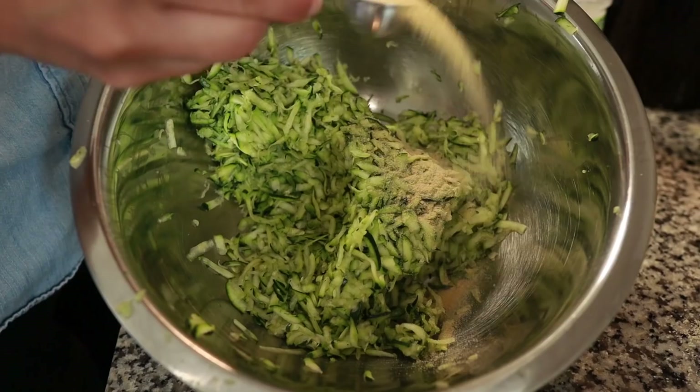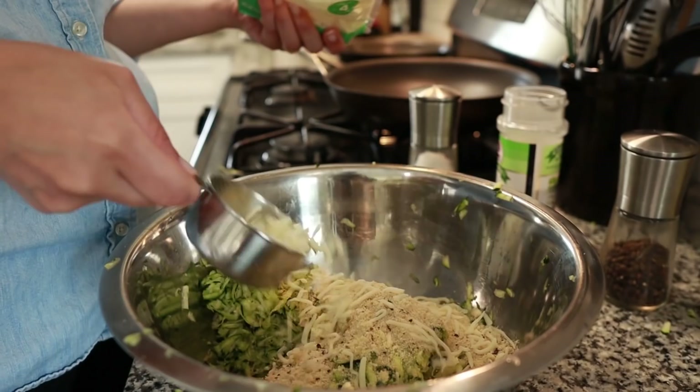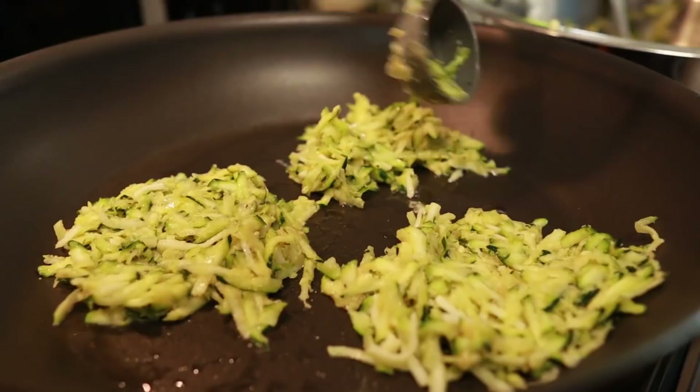Now we're ready to add in our ingredients: one tablespoon of garlic powder, salt and pepper to taste, a half cup of almond flour, one cup of shredded mozzarella cheese — or parmesan if you don't have mozzarella — and two lightly beaten eggs. Once everything is nicely incorporated, we're going to go ahead and fry up our fritters in a little bit of avocado oil.